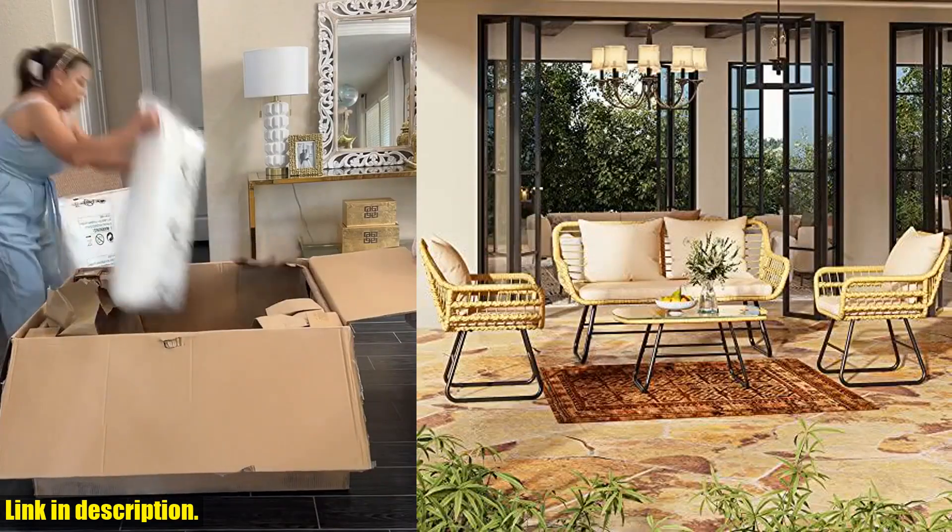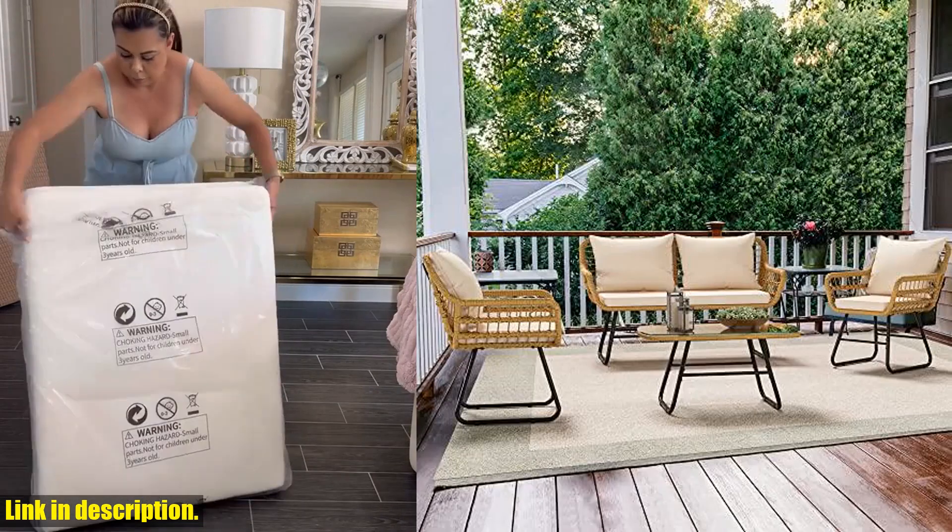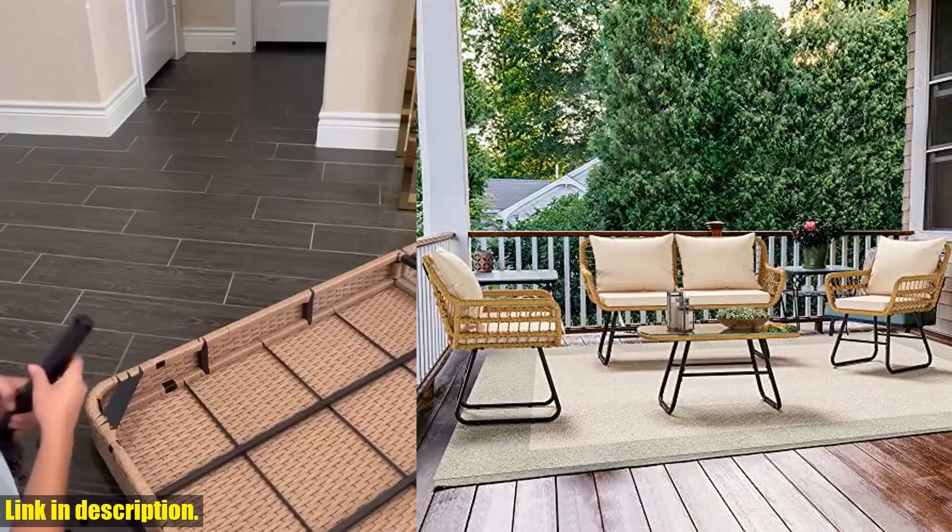And the best part? Assembly is a breeze, and our reliable customer service is always available to ensure a hassle-free purchase.